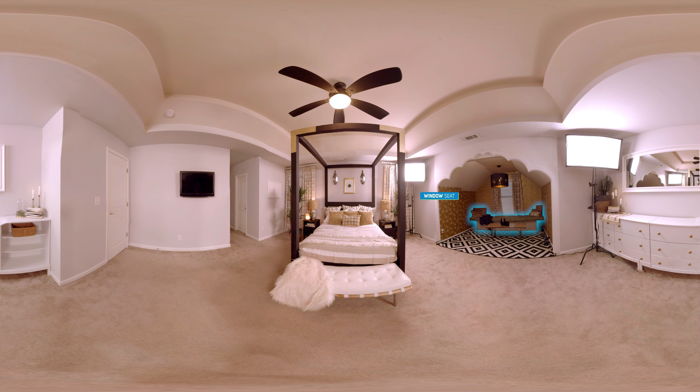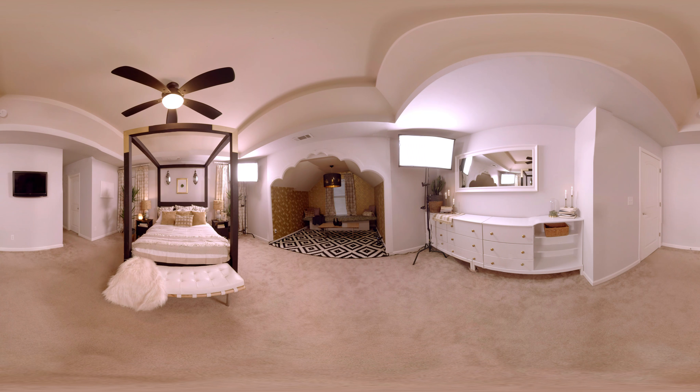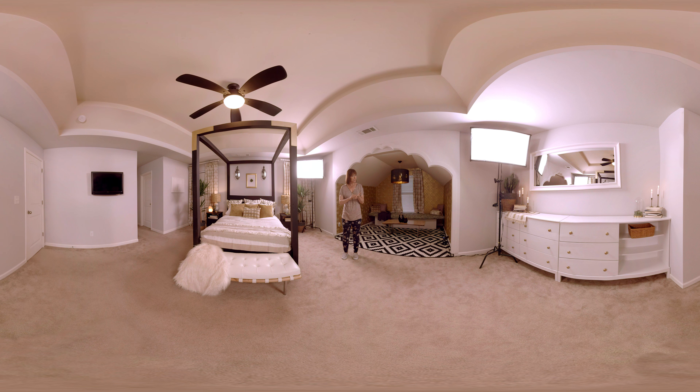A window seat that contains storage — awesome! And these great dressers came unfinished. They painted them and added great brass hardware, but it's not actually brass — it's a metallic rub, which is really fun and easy to do, and really cost-efficient, which is all good things for Trading Spaces.